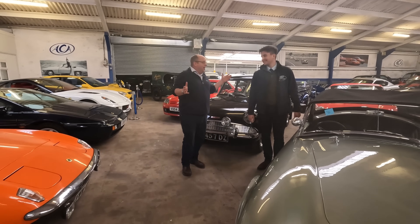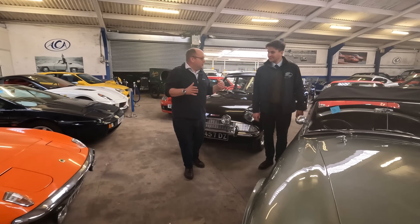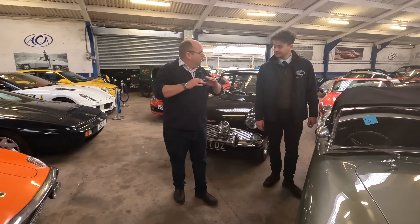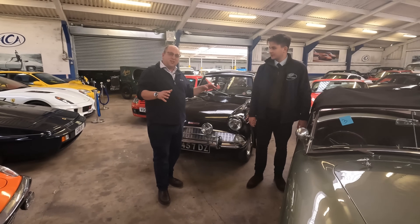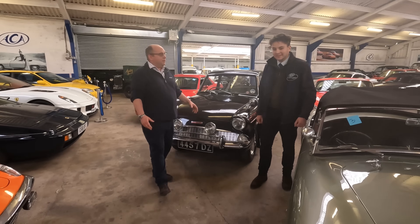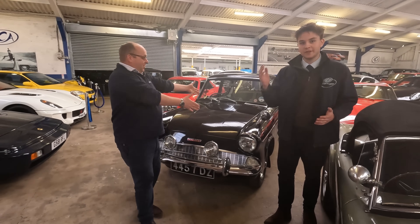It's been a bit of an epic build-up to the sale. Whilst next week we're going to be doing a full walk-around as we've done before, we wanted to do a little sneak preview — just some of the highlights, some of the exciting things on offer.